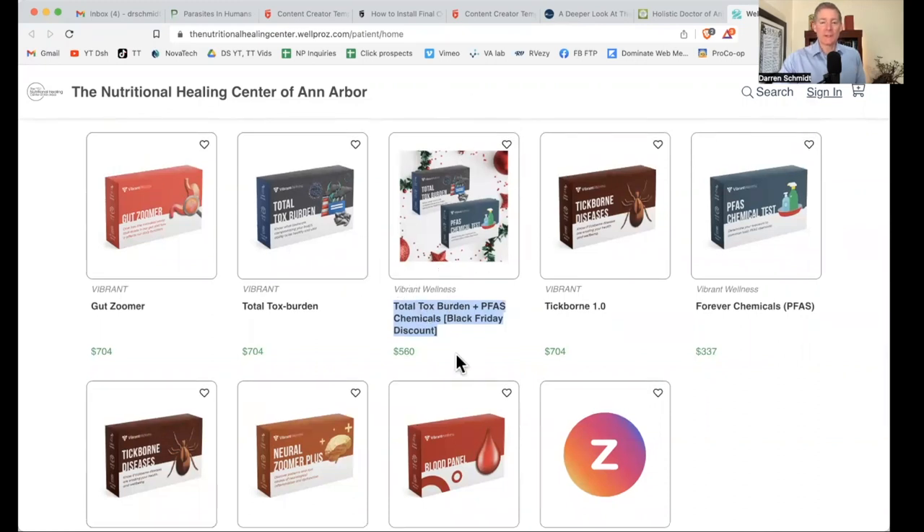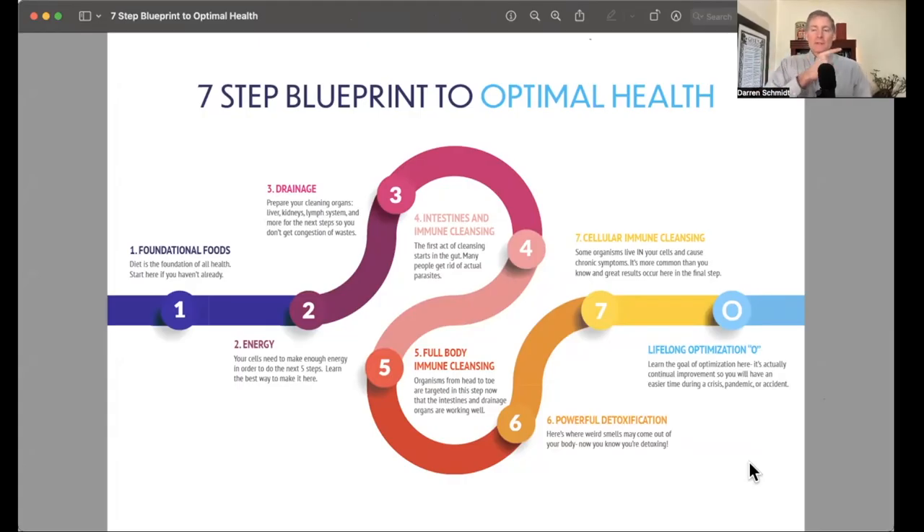You can find a lot of the toxins right here with the Total Tox Burden plus PFAS forever chemicals lab tests for $560 through the end of December 2022. Remember, if you have chemicals, you have to deal with them in step six, and there are other steps one through five you have to take in order to prepare your body for chemical detoxification. This is a seven-step blueprint to optimal health. Step one is food. Two is mitochondrial ATP production. Three is drainage — make sure your liver and kidneys work well. Steps four and five are to get rid of parasites, because parasites hold on to chemicals. If you're trying to detox chemicals and your body's filled with parasites, what's the point? So step six comes after step five, which comes after step four — you have to do it in this order.